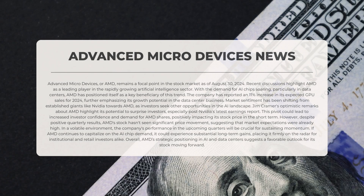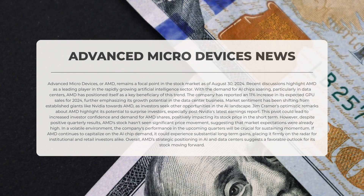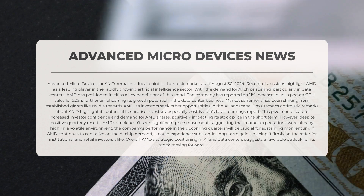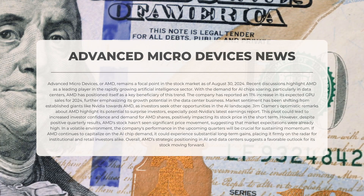Advanced Micro Devices, or AMD, remains a focal point in the stock market as of the 30th of August 2024. Recent discussions highlight AMD as a leading player in the rapidly growing artificial intelligence sector. With demand for AI chips soaring, particularly in data centers, AMD has positioned itself as a key beneficiary of this trend. The company has reported an 11 percent increase in its expected GPU sales for 2024, further emphasizing its growth potential in the data center business.